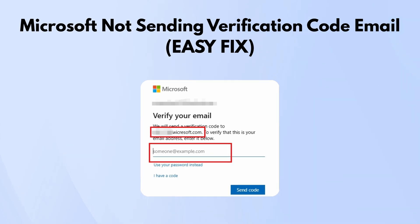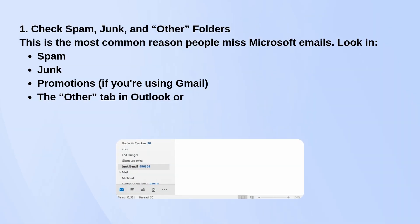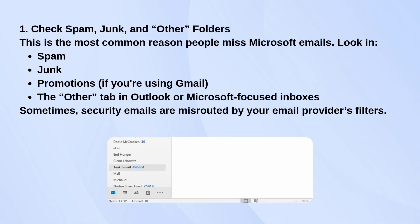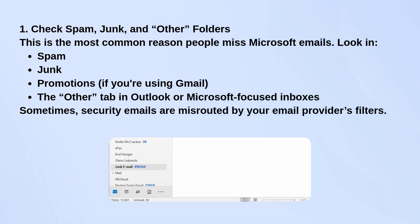First, double-check your spam, junk, and other folders. A lot of the time, the email's there and just got filtered the wrong way. It's the most common reason people miss these emails.